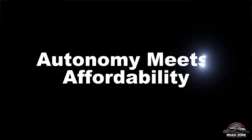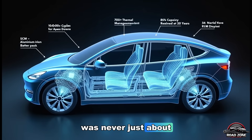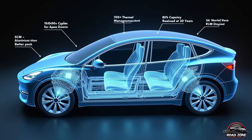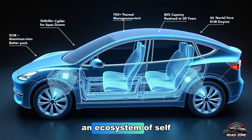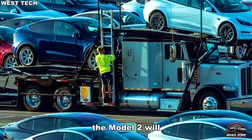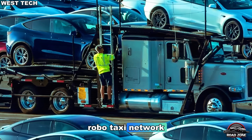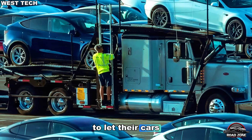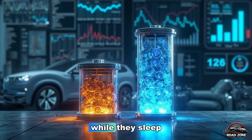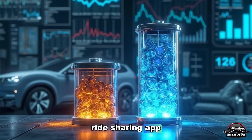Elon Musk's ultimate dream was never just about building electric cars — it was about creating an ecosystem of self-driving shared mobility. The Model 2 will be the foundation of the Tesla robo-taxi network. Owners will be able to let their cars drive themselves while they sleep, earning money through Tesla's ride-sharing app.